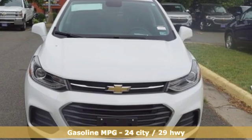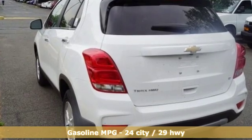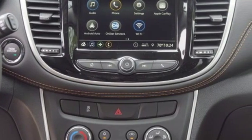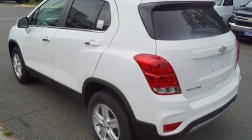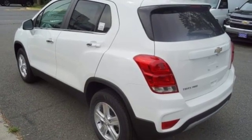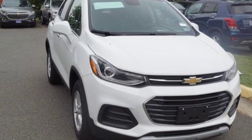Intercooled turbo inline four-cylinder engine, leather steering wheel, streaming audio, manual tilting steering column, doors and push-button start proximity key, external memory control, aluminum wheels, Wi-Fi hotspot, and power heated mirrors. Take it for a test drive today.